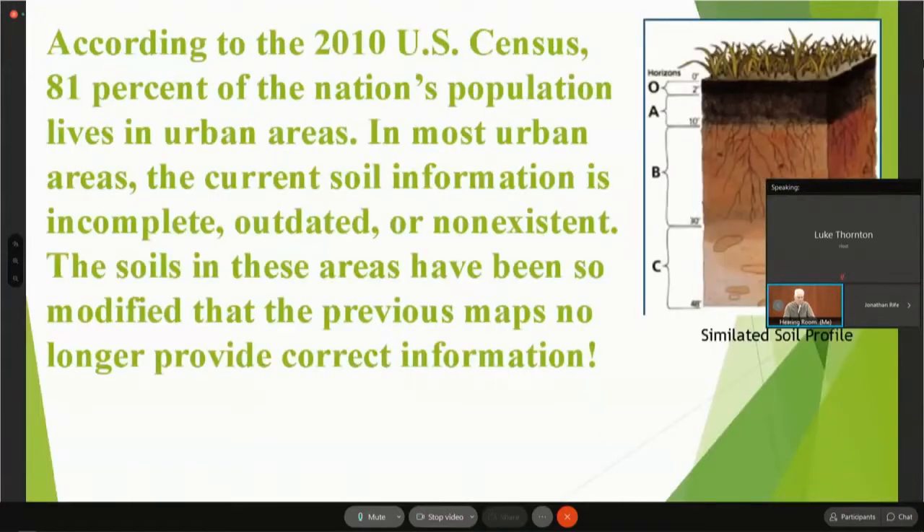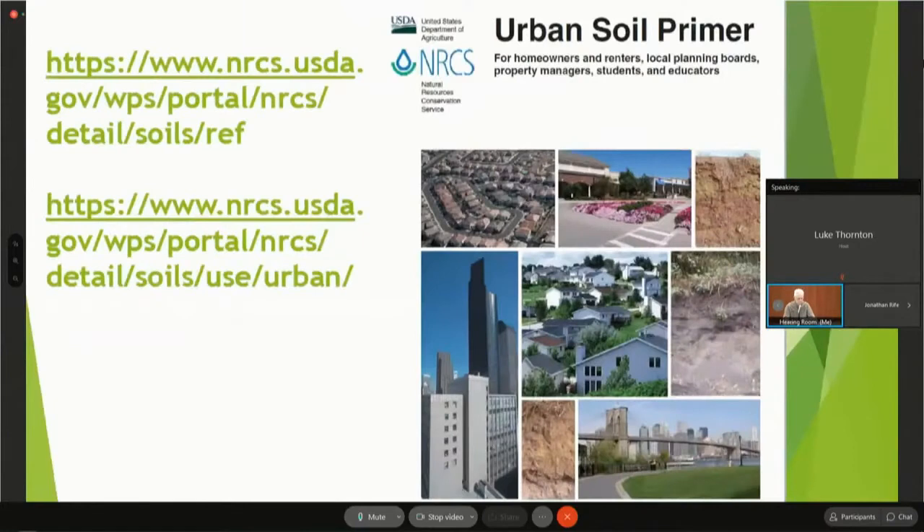According to the 2010 U.S. Census, 81% of the nation's population lives in urban areas, and in most of those areas the current soil information is incomplete, outdated, or non-existent. The soils in these areas have been so modified that any previous maps no longer provide correct information. The USDA has even come out with an urban soil primer to figure out what to do on your site and how to improve it, and there are a couple of websites you can use to research that more completely.